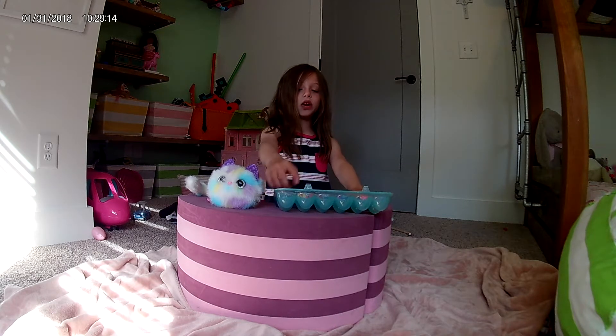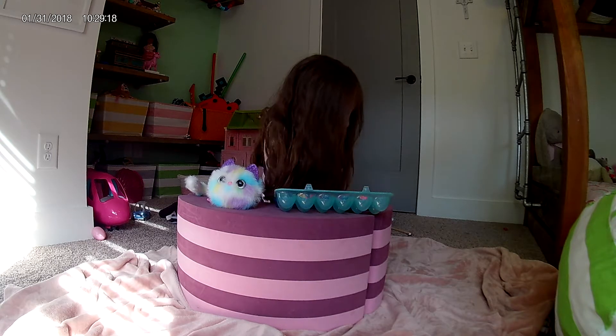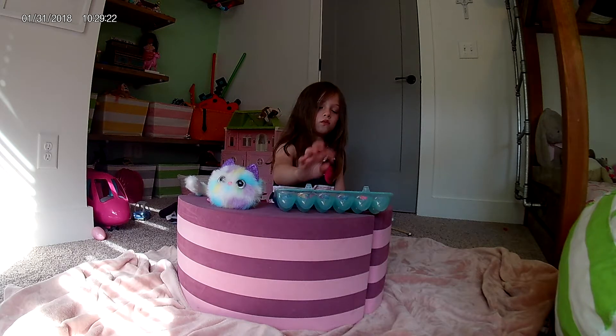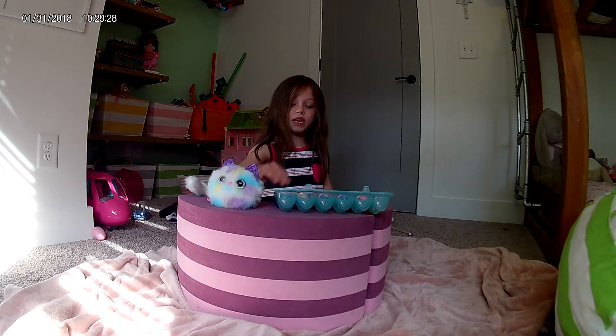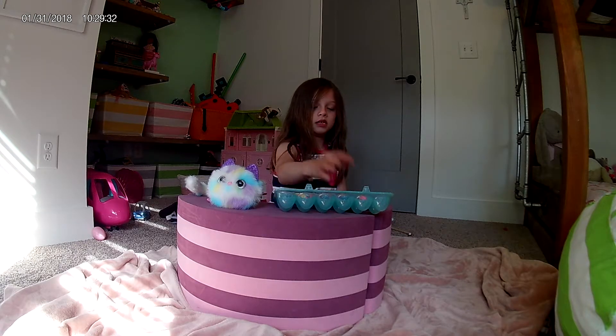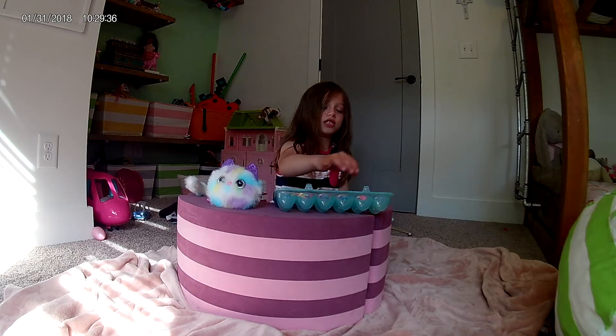I got this in front so you can't see the Hatchimals. Which one will I pick to bring to this world? I don't know which one to pick.